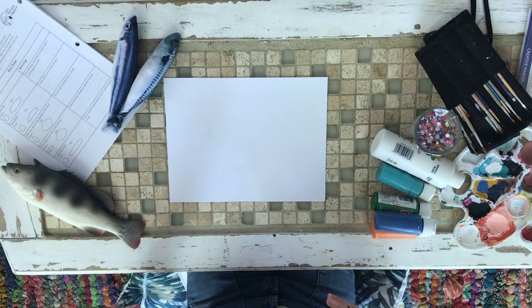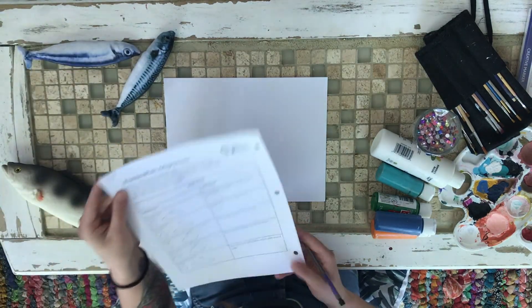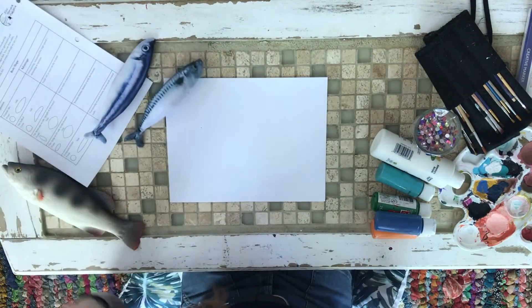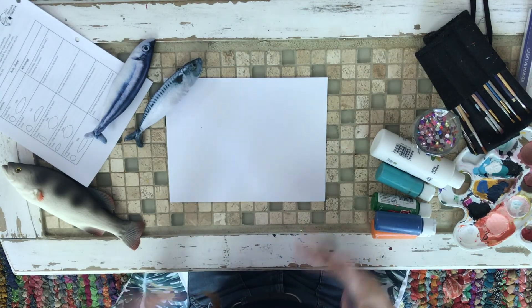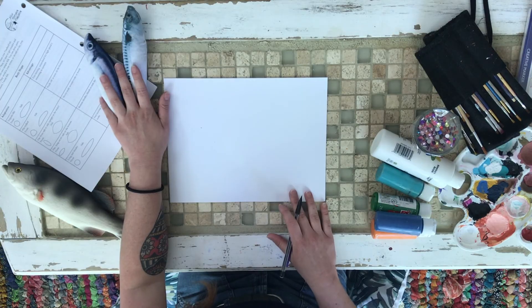I've got all of my things ready to go. I've got my fish friends for inspiration, all of our fish adaptations to choose from, and I went and grabbed a bunch of art supplies. You can grab whatever you want to create your Frankenfish — whatever art supplies you have or whatever you feel comfortable with. Just let that creativity flow and create your fish. Here we go.